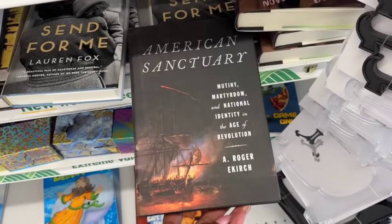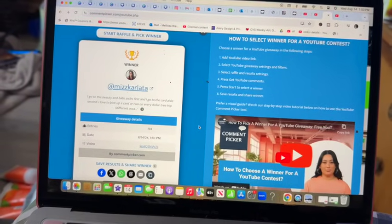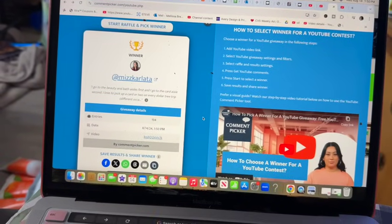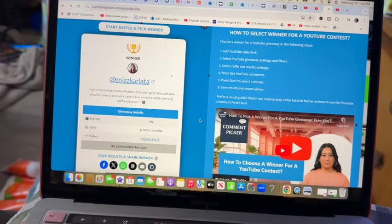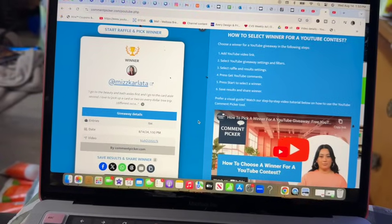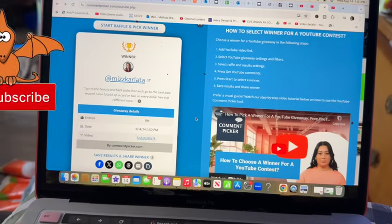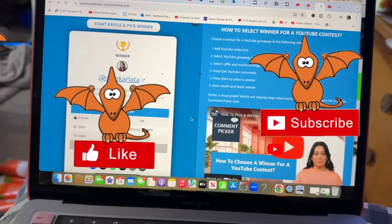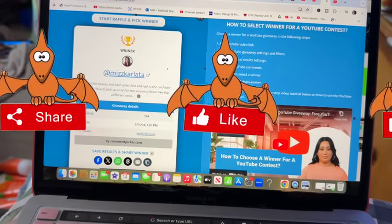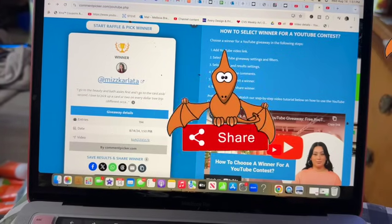I'm going to take a quick break to congratulate Ms. Carlotta on winning last week's amazing Hello Kitty themed subscriber gift! Congratulations — you are the winner. Please email me with your address so I can get the package out to you. My email information is in the description box. If you did not win, do not worry — we have a fantastic gift coming up next!